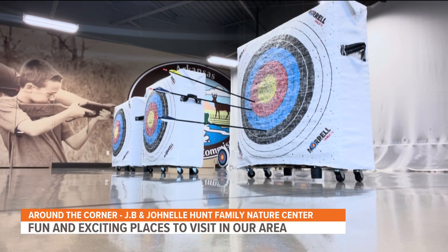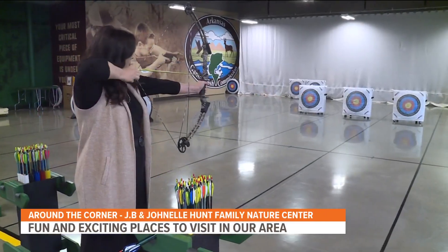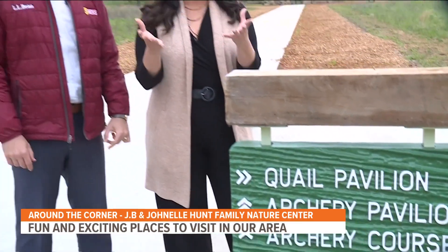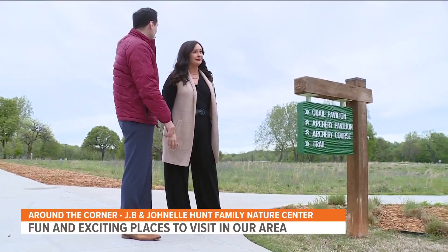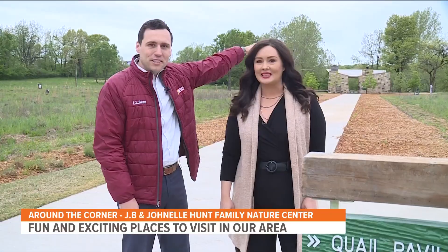Getting closer. Getting closer. Bullseye! No one saw that coming. If you want to take your archery skills from inside to outside, you can come right out here at the Nature Center to do it. They've got 3D targets right here behind us - they're moving them all ways. And they've got Sasquatch. Let's go check them out.